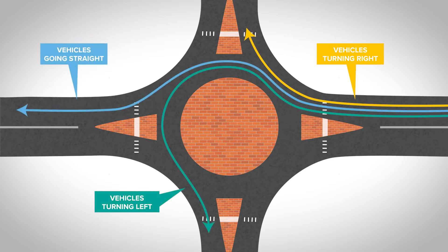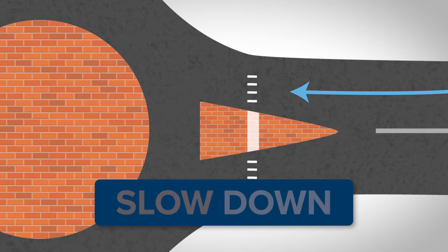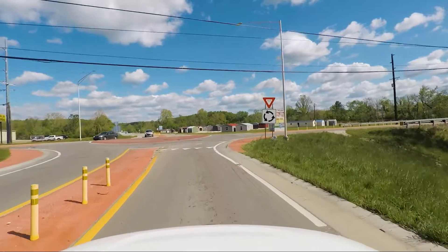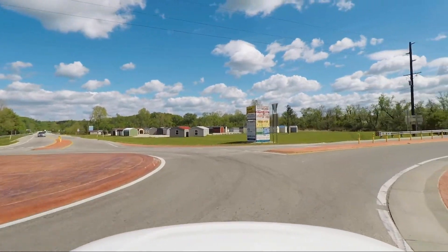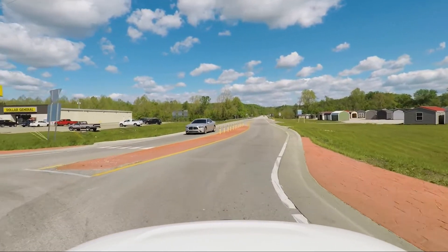Motorists navigate a mini roundabout just like other roundabouts. When approaching a roundabout, drivers should slow down to the advised speed and be ready to yield or stop. Just before entering the roundabout, drivers should watch for and yield to pedestrians and cyclists. They must also yield to any oncoming traffic already in the roundabout coming from the left.